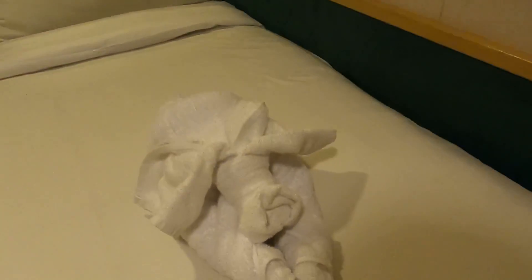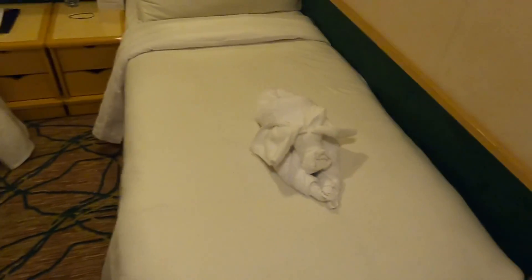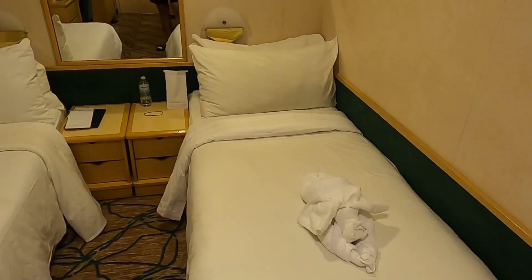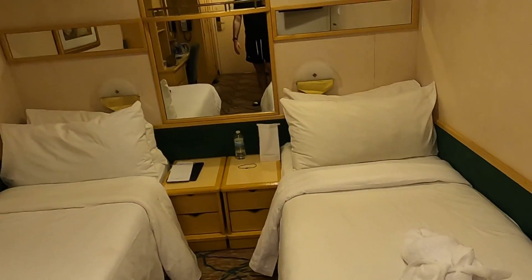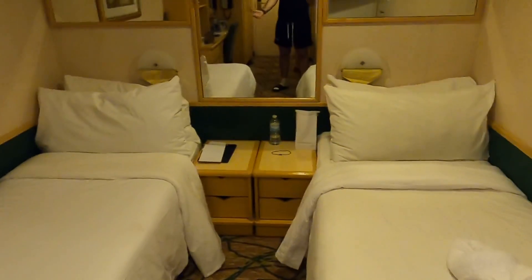Our room just got made earlier today — we have a little towel animal, maybe an elephant or a dog with those long ears. Our cabin steward has been great. You can get your room made either in the mornings or afternoons. We prefer mornings since we're usually out, so we have a fresh room and don't have to worry about the steward cleaning when we're getting ready for dinner.